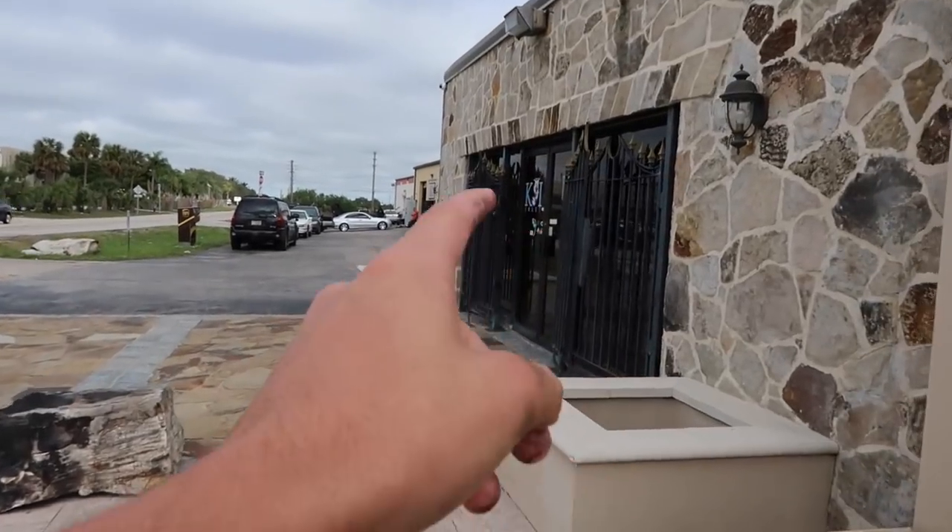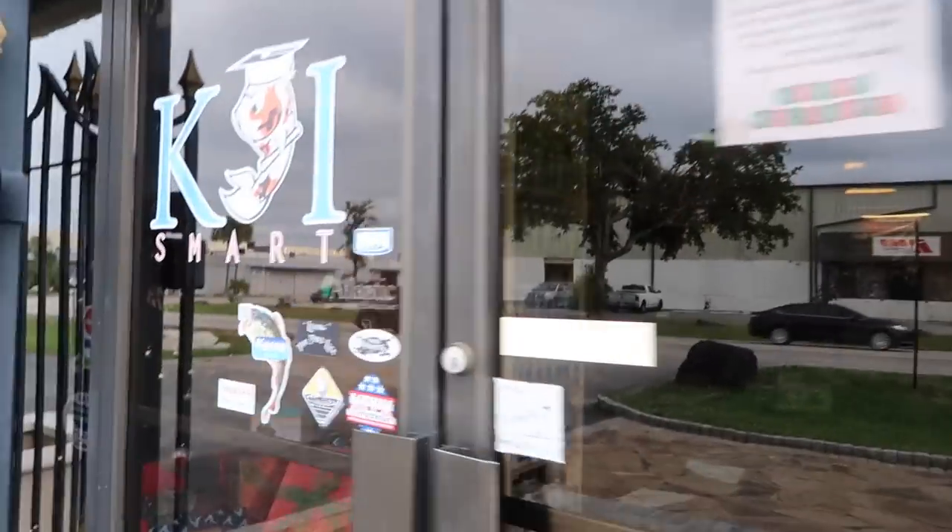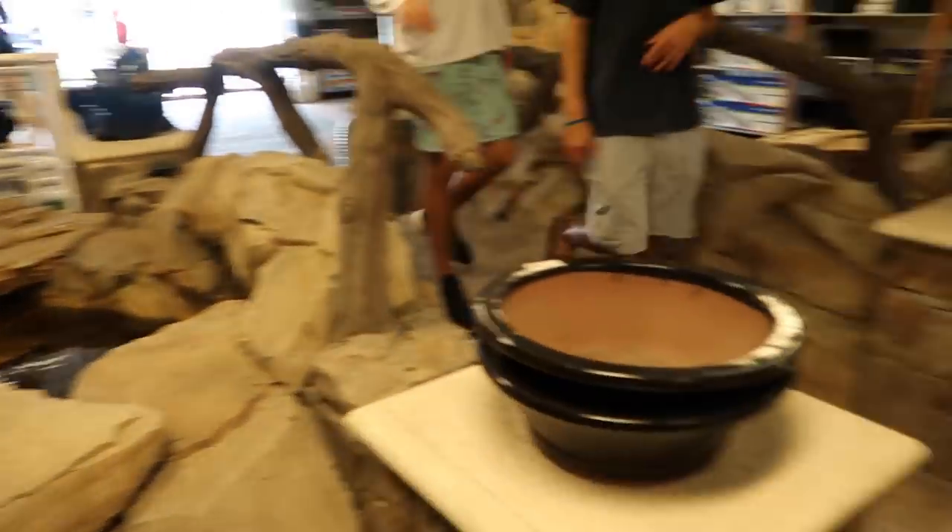We actually skipped the haircut — we're going to go after this. We're at Koi Smart once again; that's the pond supply shop right here. This place is so sick, look at all this.